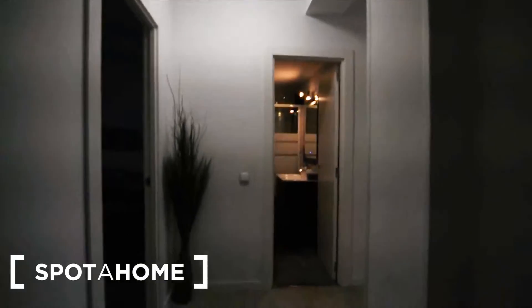So this is the apartment, it's a one-bedroom apartment, but the size is really big — it's not like a studio flat.